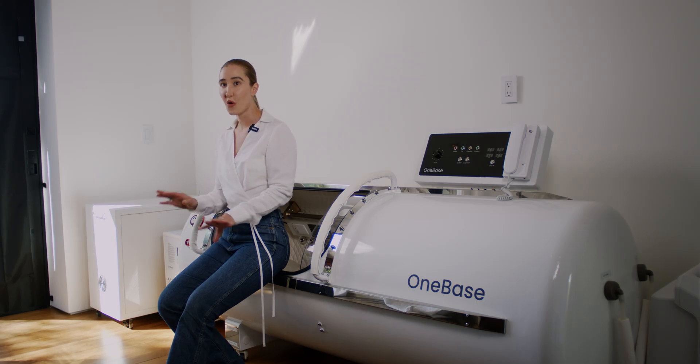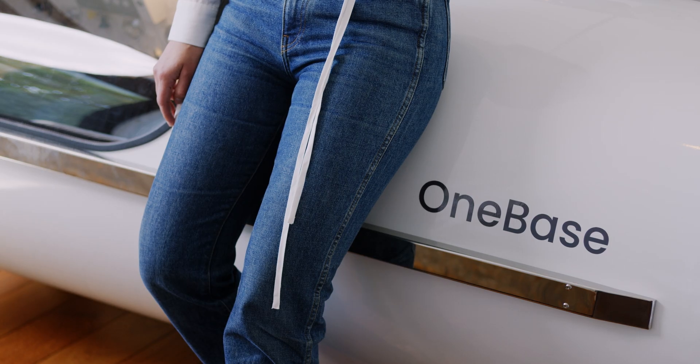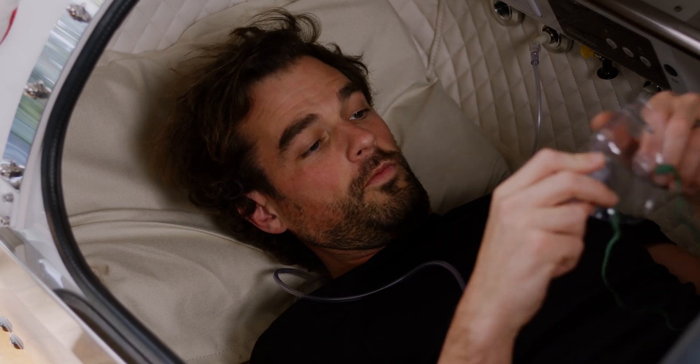To be clear, there is no water involved. It's only pure oxygen and pressure, but this is a medical grade chamber.